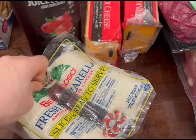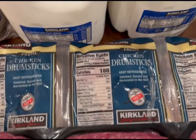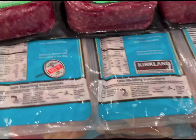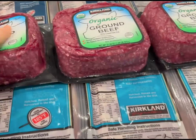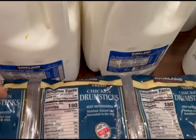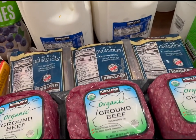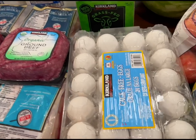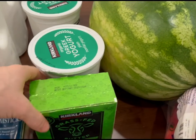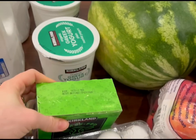We also got some mozzarella cheese — we're going to make some English muffin pizzas with that. For our meat, we got some chicken drumsticks, some ground beef, and some chicken thighs. We're going to have barbecue chicken probably tomorrow night. And we always have chicken legs on Saturday, because then I don't have to wonder what we're having. And we have some eggs — we eat a lot of eggs, especially Josiah. The kids make their own eggs for breakfast a lot of times. And we have some grass-fed butter — super love this stuff.